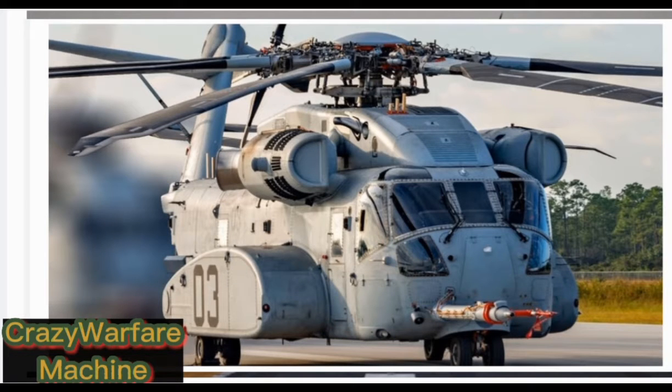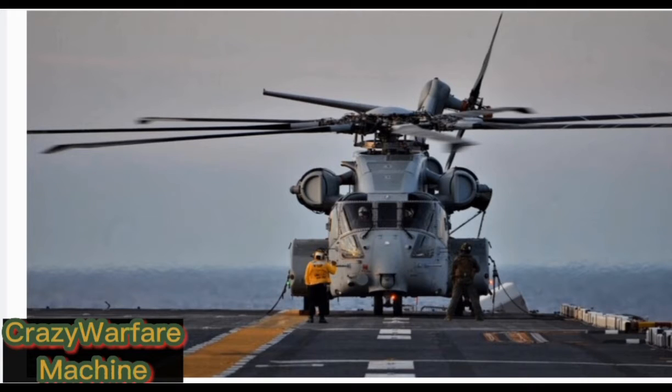The CH-53K King Stallion advances Sikorsky's 50 years of manufacturing and operational success with its CH-53A, CH-53DG, and CH-53E predecessors. Built to thrive on the modern battlefield, including shipboard operations, the CH-53K aircraft is designed to be intelligent, reliable, low-maintenance, and survivable in the most austere and remote forward operating bases.